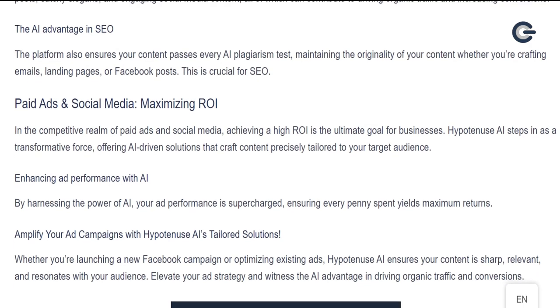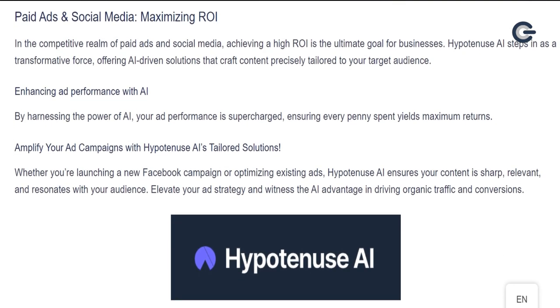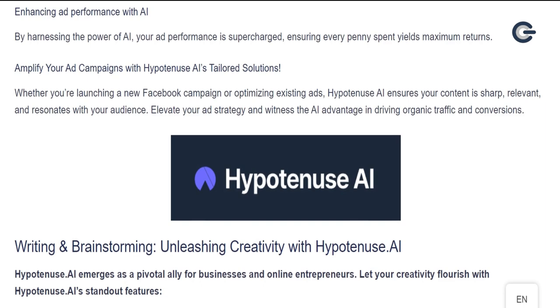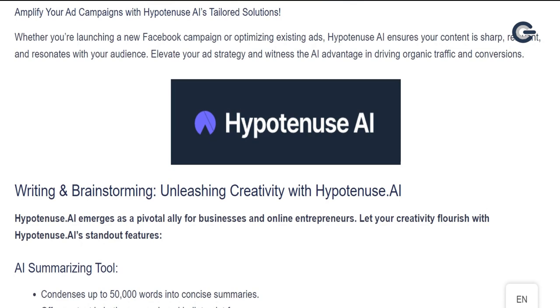Paid ads and social media: maximizing ROI. In the competitive realm of paid ads and social media, achieving a high ROI is the ultimate goal for businesses. Hypotenuse AI steps in as a transformative force, offering AI-driven solutions that craft content precisely tailored to your target audience. By harnessing the power of AI, your ad performance is supercharged, ensuring every penny spent yields maximum returns. Amplify your ad campaigns with Hypotenuse AI's tailored solutions. Whether you're launching a new Facebook campaign or optimizing existing ads, Hypotenuse AI ensures your content is sharp, relevant, and resonates with your audience. Elevate your ad strategy and witness the AI advantage in driving organic traffic and conversions.